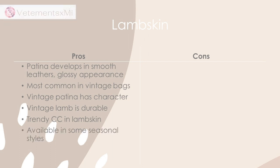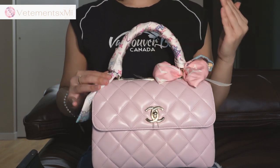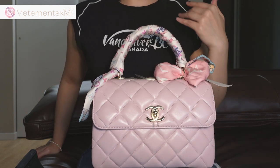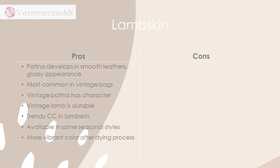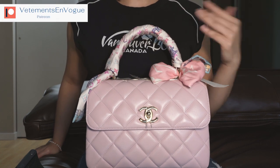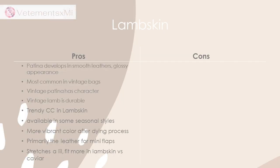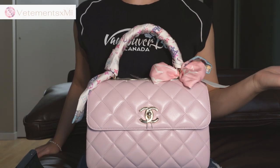Lambskin is also available in a wide variety of seasonal styles. There are people out there who are die-hard fans of lambskin, and I don't blame them — if I had a preference between lambskin or caviar, I would probably pick lambskin. It is also beautiful in the dyeing process because it takes on color much better and more vibrantly. It is also the primary leather for mini flaps, which are now at a lower price point than Classic Flaps and have taken off with the mini bag trend. Another plus is that it will loosen and stretch slightly, so over time your bag may hold more than a caviar bag would in the same style.